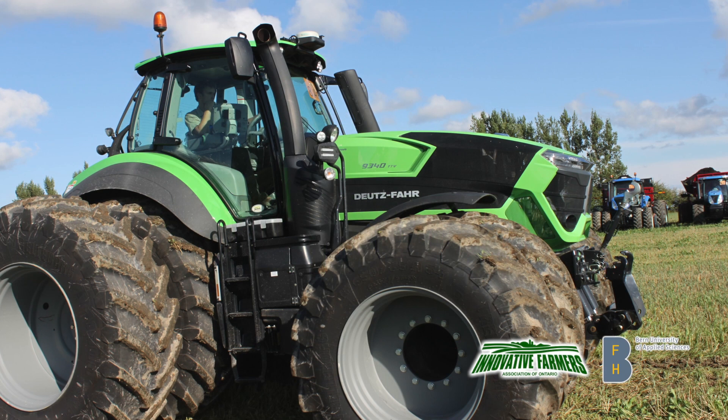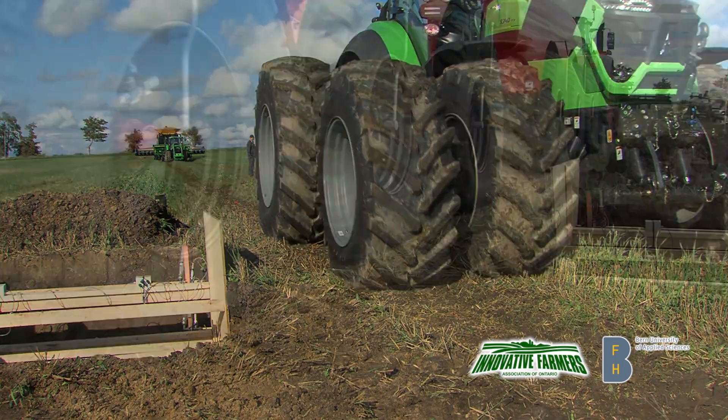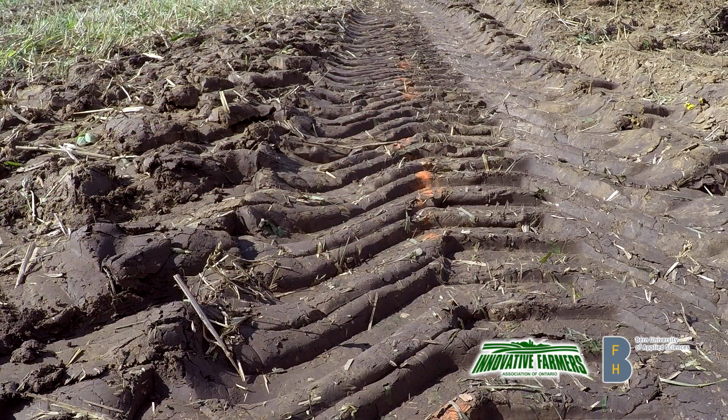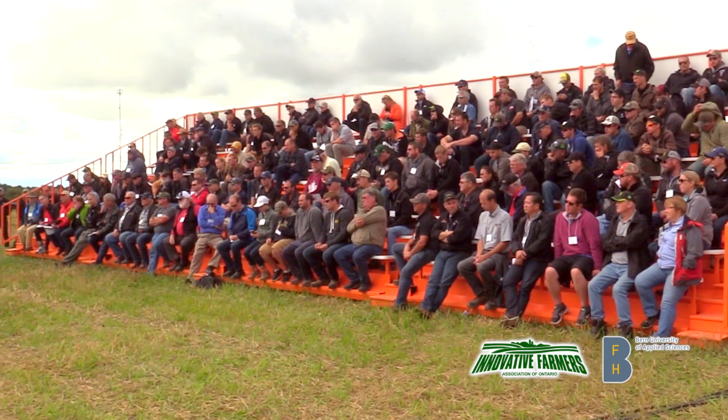Farmers in Ontario use incredible technology in the field, but the weight of this equipment can come at a cost. Improper tire pressure and wet field conditions can do deep damage to soil quality and yields for years to come. In September 2017, the Innovative Farmers hosted a full day of field demos — one important piece of the puzzle to solving soil compaction.